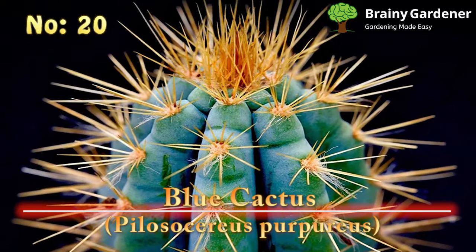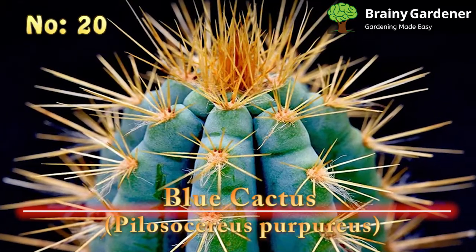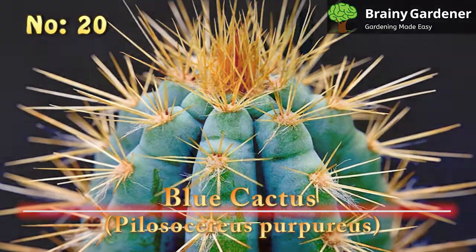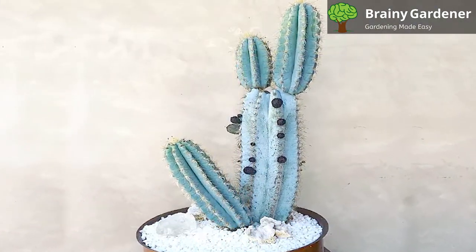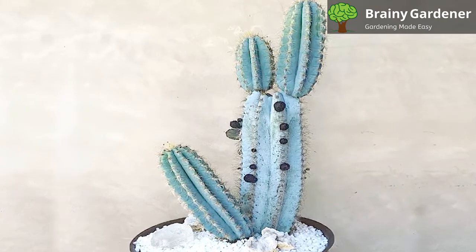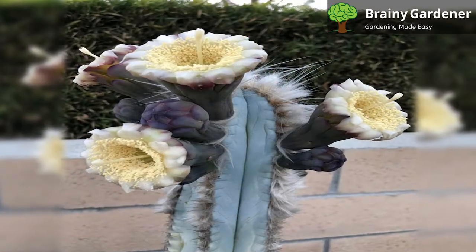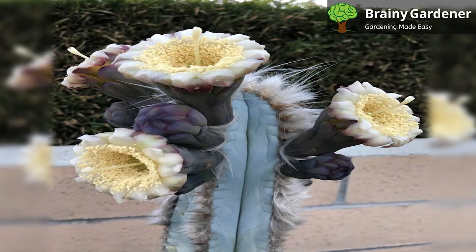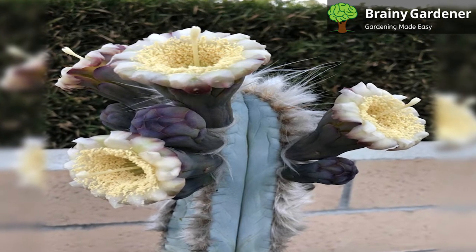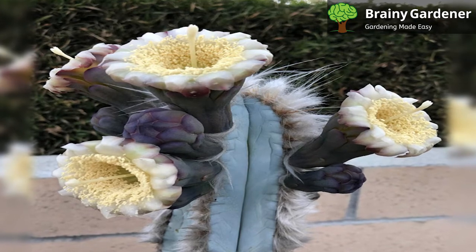20. Blue Cactus (Pilosocereus Purpureus). Blue Cactus is native to Mexico and the Caribbean. It has bright blue stems, which make this tall cactus stand out from all the rest. This large cactus can grow to impressive sizes, reaching up to 15 feet tall and 6 feet wide. It has a columnar shape with many ribs running along its length. The spines are long and sharp, providing an effective deterrent for would-be predators. Even though it's native to Mexico, it can be found in other parts of the world as well.